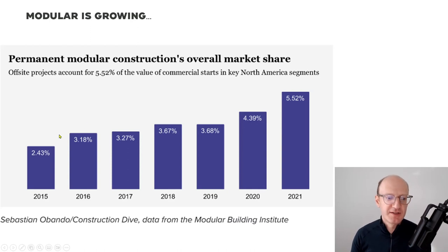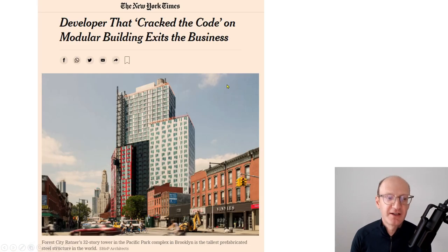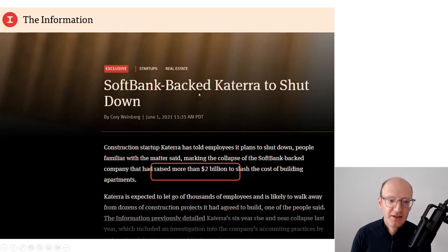Modular is growing. These are some slightly year-old statistics, but it's growing. It's not dominating the market, but it's a part of the market. And it's difficult. There's a bunch of firms that have closed recently in terms of at least their modular construction arms — whether it's Skender, whether it's Forest City Ratner, and also the incredibly well-funded Katerra that closed down as well. There's nothing wrong about building something in a modular approach, but getting it right is the hard part.